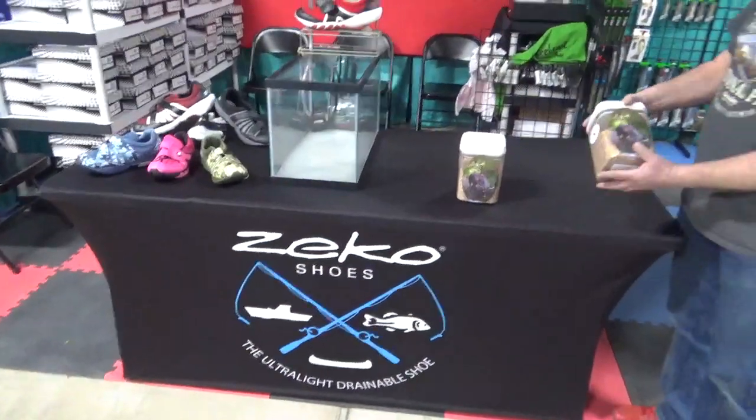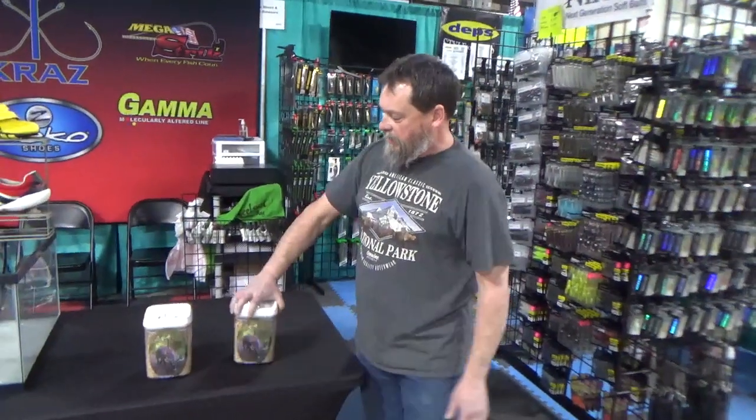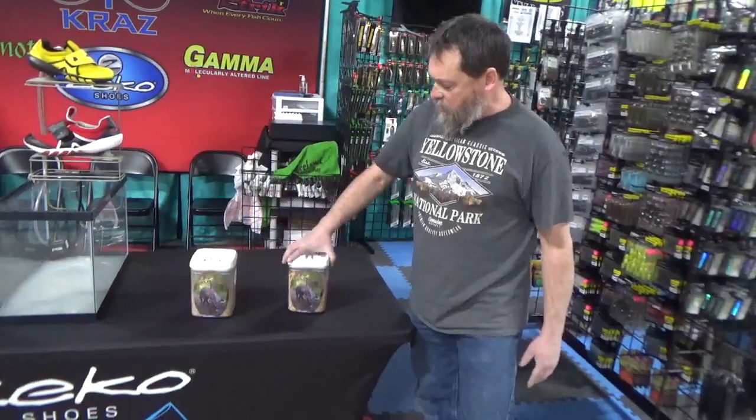We also have our Cray's Deer Mineral Attractant. Comes in Candy Apple, Cherry Vanilla.